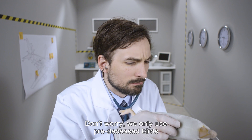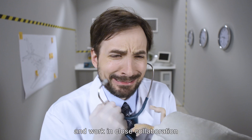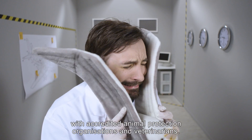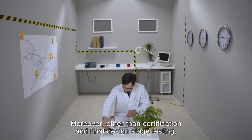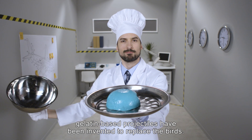Don't worry — we only use pre-deceased birds and we work in close collaboration with accredited animal protection organisations and veterinarians. Moreover, other than certification and final design stage testing, gelatin-based projectiles have been invented to replace the birds.